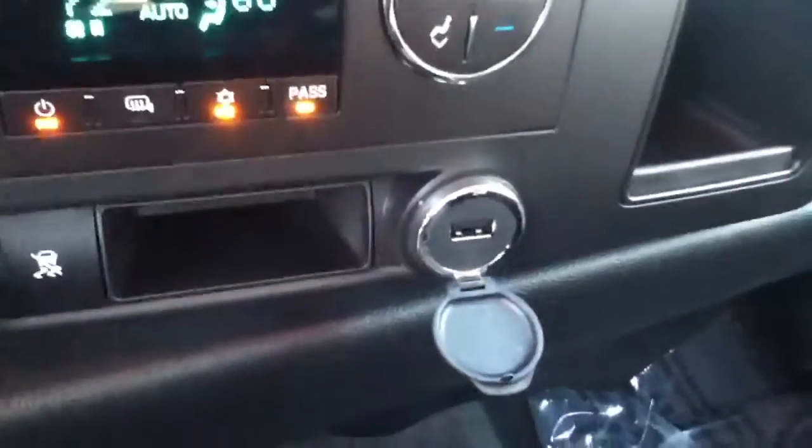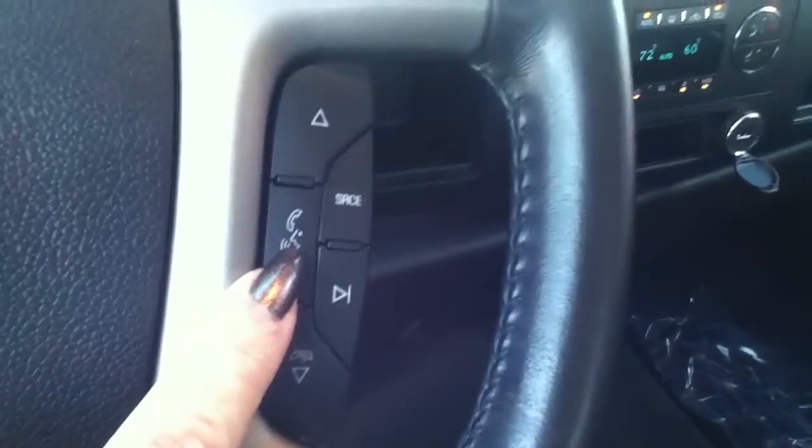Heated exterior mirrors, USB port, all kinds of storage, and side head curtain airbags. It does have Bluetooth, so you've got audio controls and Bluetooth on the right, and cruise control on the left.